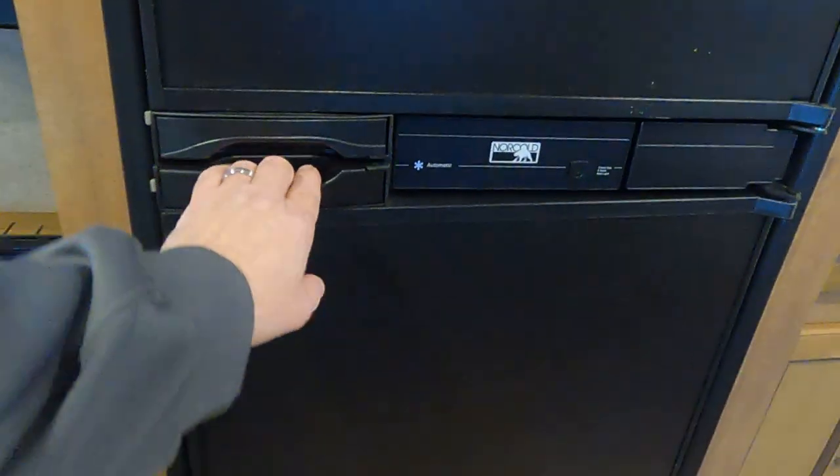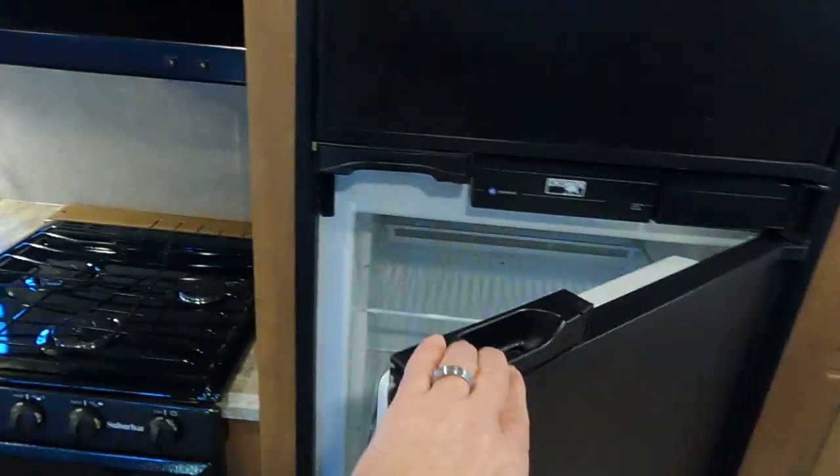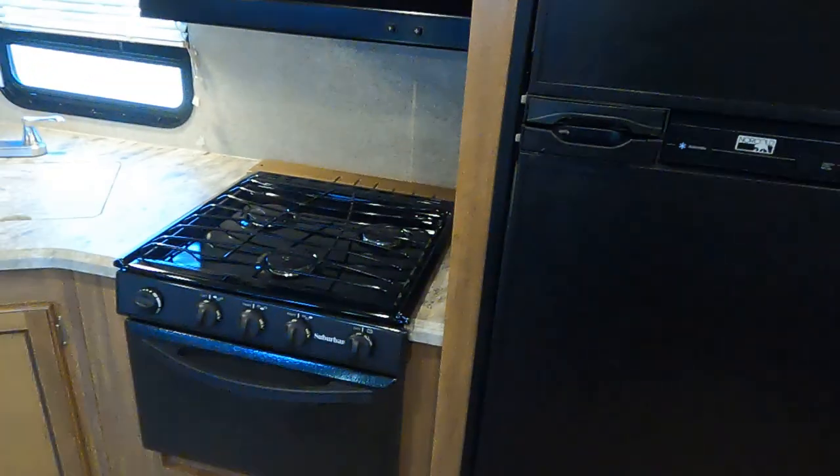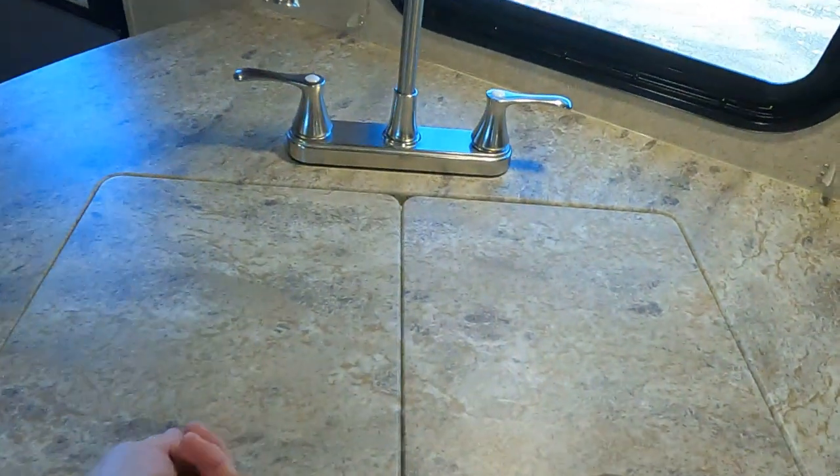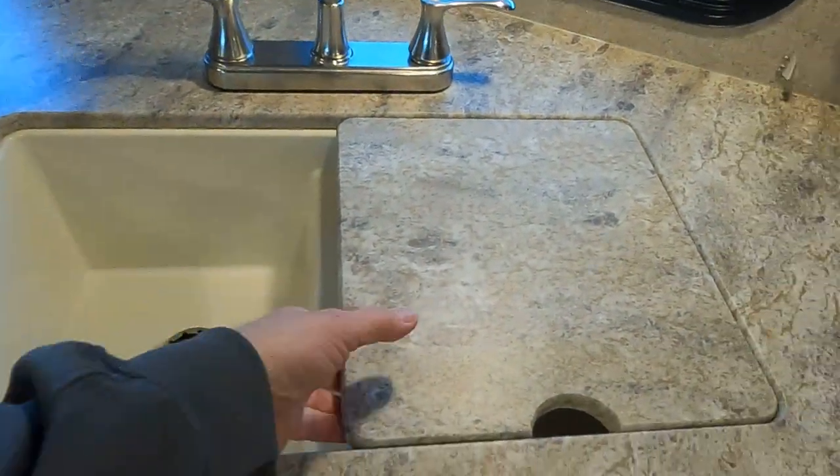We have an air-cooled refrigerator freezer, three-burner cooktop range oven, and microwave. And everyone's favorite — the split sink.